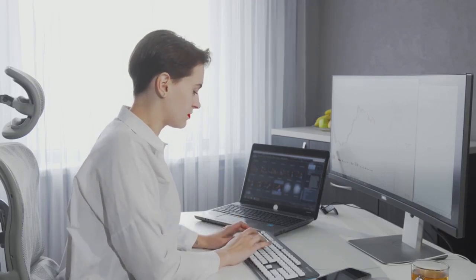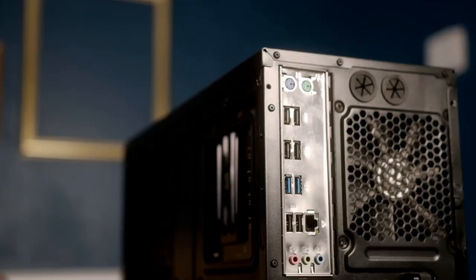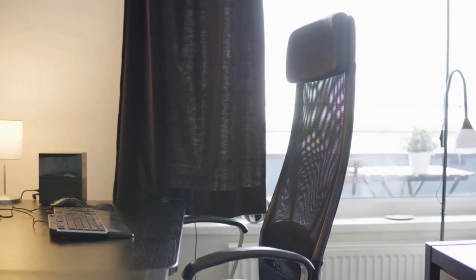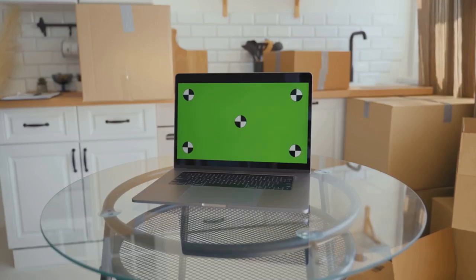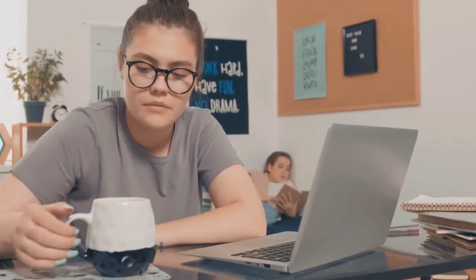Mini PCs offer numerous benefits over traditional desktop computers. Their compact size is a major advantage — they take up significantly less space, making them ideal for small apartments, crowded desks, or any environment where space is limited. Their portability is another attractive feature. Mini PCs can easily be moved from one location to another, making them perfect for students, professionals on the go, or anyone who values flexibility.